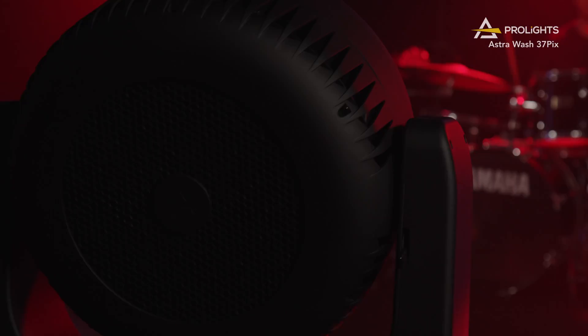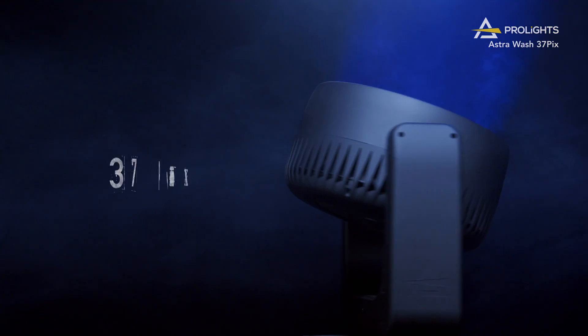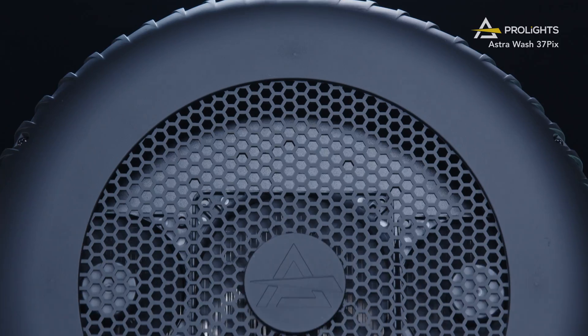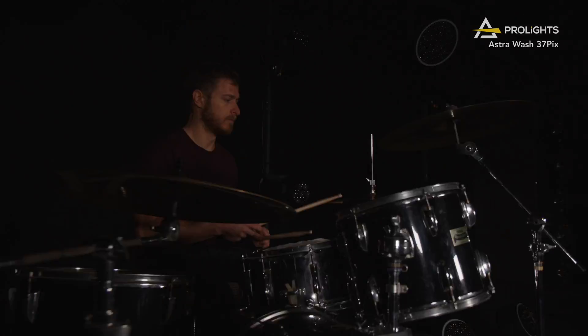The Astrowash indoor range includes three fixtures: the Astrowash 7Pix, 19Pix, and 37Pix. These three moving washes were designed with a very efficient optical system and the latest lens coating technology, providing an efficient zoom range while maintaining a clean and crisp lens through its lifetime.